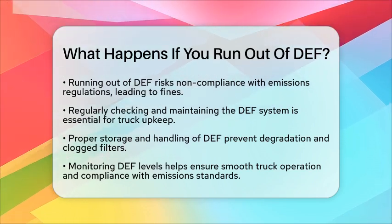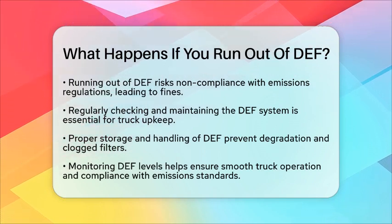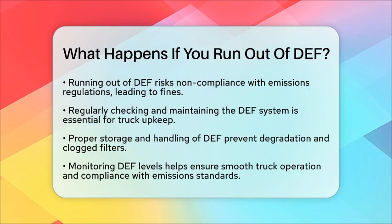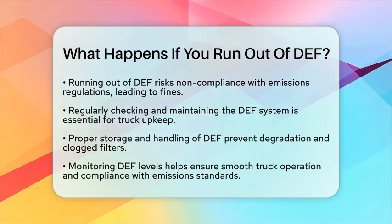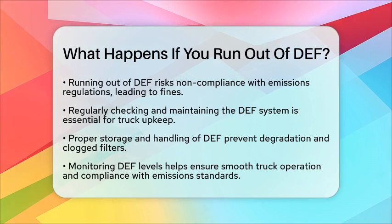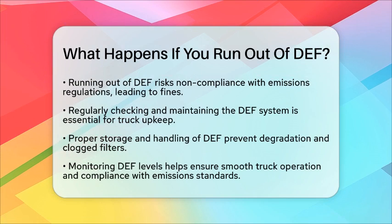In summary, running out of diesel exhaust fluid can lead to reduced engine power, warning alerts, costly repairs, and regulatory issues. Keeping an eye on your diesel exhaust fluid levels is a simple yet effective way to ensure your truck runs smoothly and stays compliant with emissions standards.